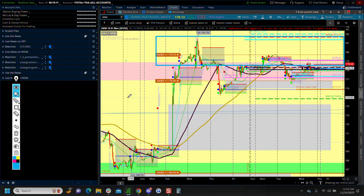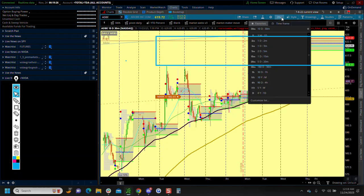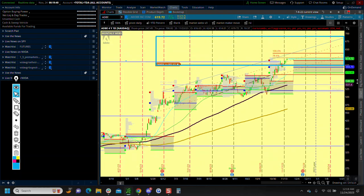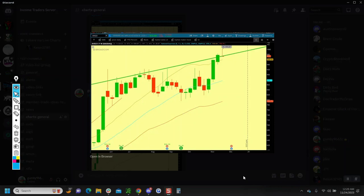We filled the gap on Google — that could be something I'd look at for a reversion. The one that really stood out to me was Broadcom. Looking at the weekly candle on Broadcom right here at critical trendline resistance — Broadcom has had a massive rally in this market, so that's one I'd be keeping a very close eye on.